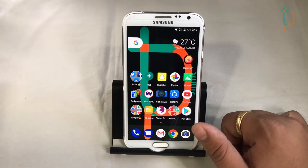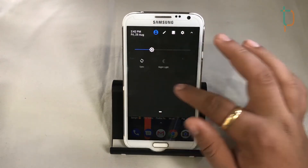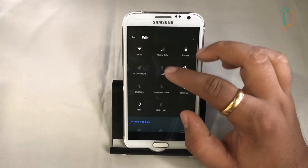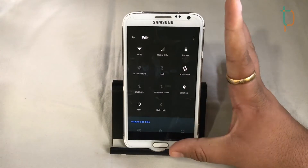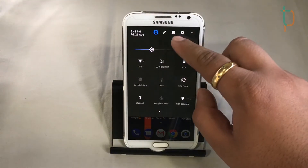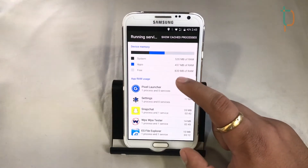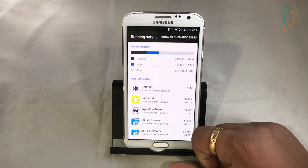We get swipeable notifications which we can customize — that's a really handy feature. We can scroll through notification toggles and directly jump into running services. We can also see how much free RAM we're getting; currently we have 1 GB of free RAM, which is really nice.